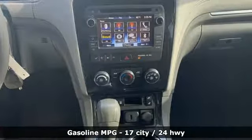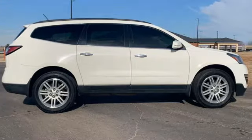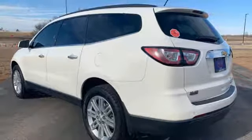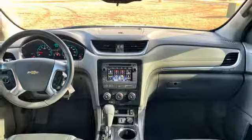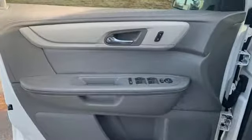V6 engine, front heated bucket seats, streaming audio, rear parking sensors, manual tilting steering column, power heated mirrors, external memory control, aluminum wheels, remote engine start, and automatic transmission.